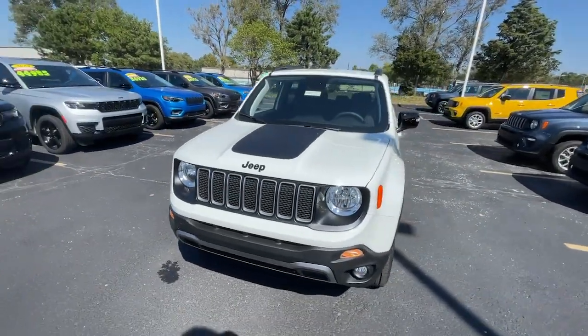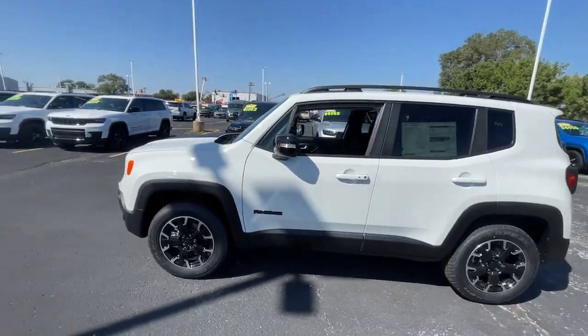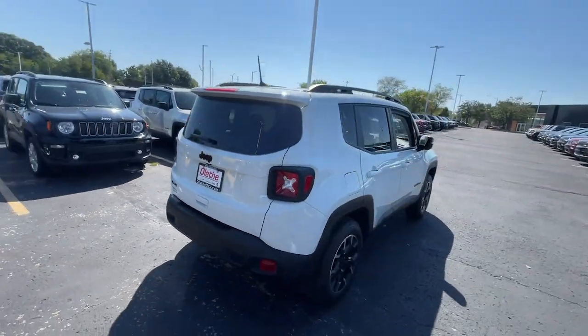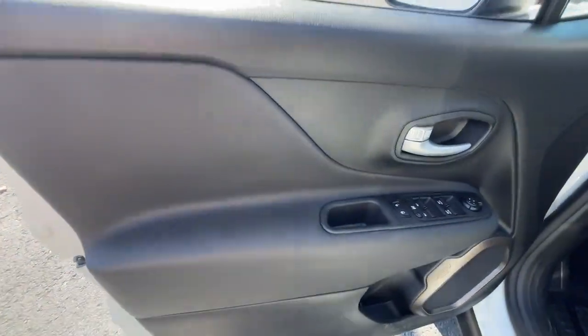Hop into the 2023 Jeep Renegade. The Renegade packs rugged versatility, edgy looks, smart safety and entertainment technology, and the heart and soul of an icon into a compact, can-do SUV. The following are some of this vehicle's highlighted options.